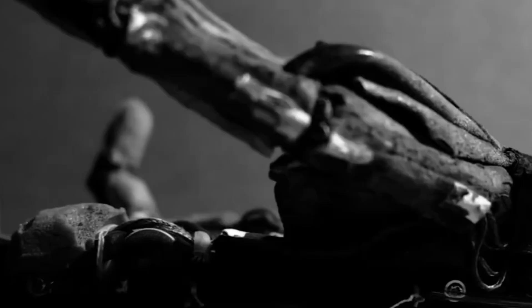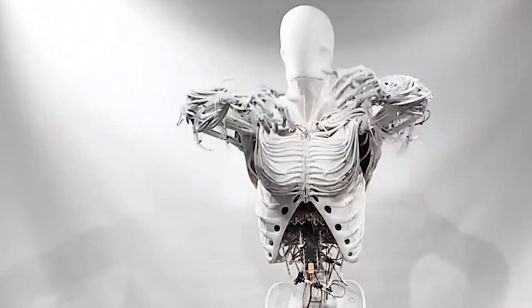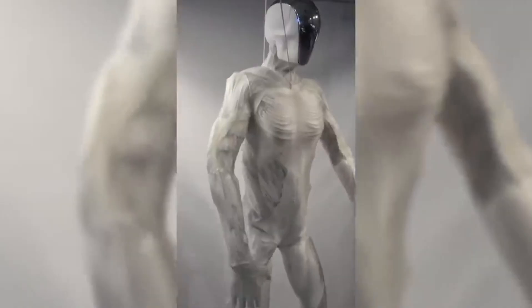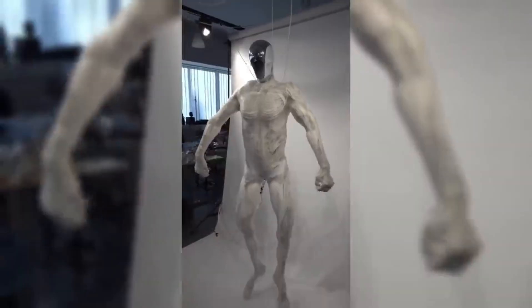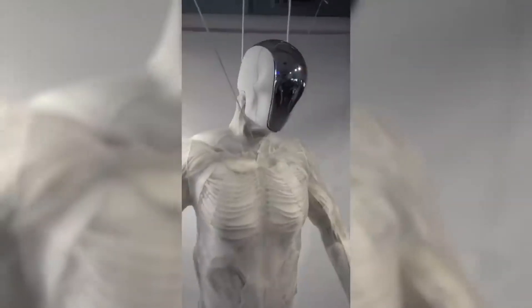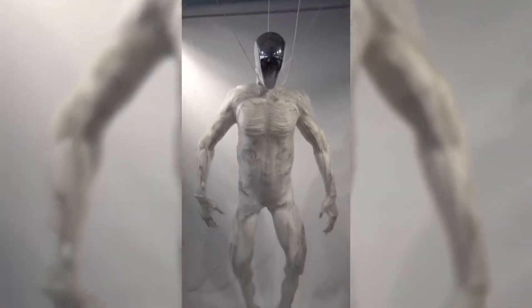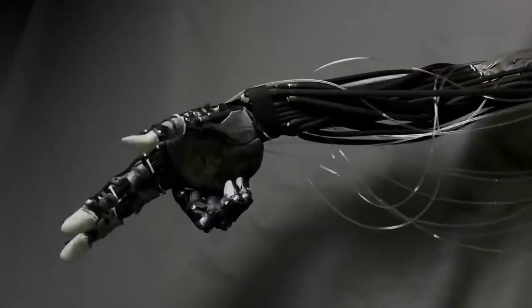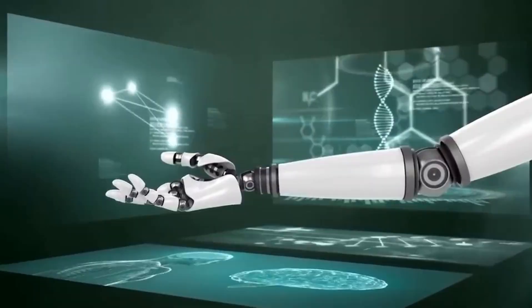This adaptive behavior contrasts sharply with older robots that execute pre-programmed sequences without real-time adjustment. The artificial muscles rely on materials that respond to electrical signals. When current passes through these materials, they contract; removing the current allows them to relax. This mimics the electrochemical process in biological muscles where nerve impulses trigger contraction. Clone Robotics has not disclosed the exact composition, but similar systems use polymers, shape memory alloys, or electroactive materials. Unlike rigid motors, artificial muscles can modulate their output smoothly, creating motion that appears organic.